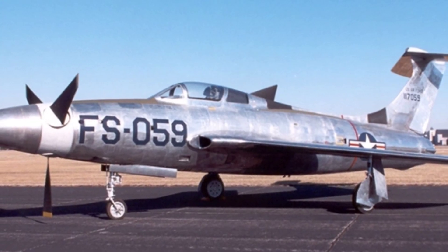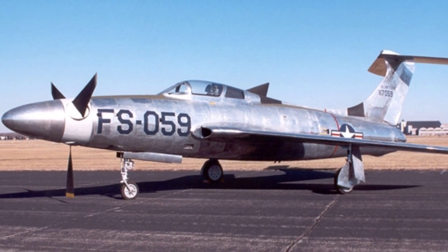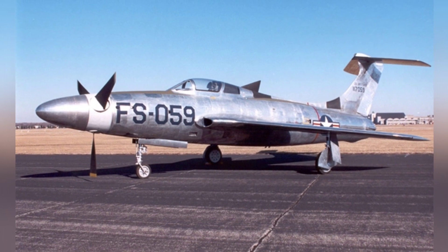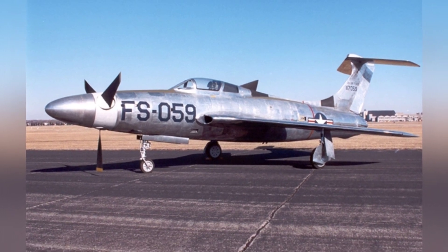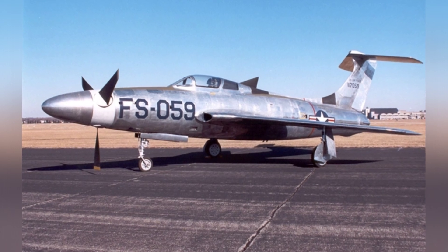Although people recognized the flaws of propeller-driven aircraft during World War II, which made it difficult for this type of aircraft to achieve breakthroughs in speed, attempts to break the sound barrier with propeller-driven aircraft did not stop after the war. The American XF-84H test aircraft is one of them.